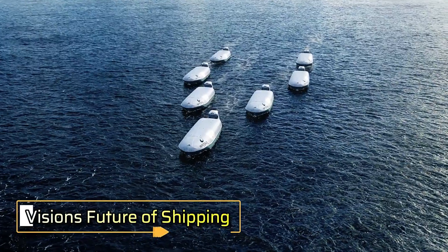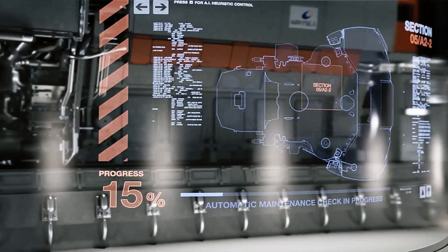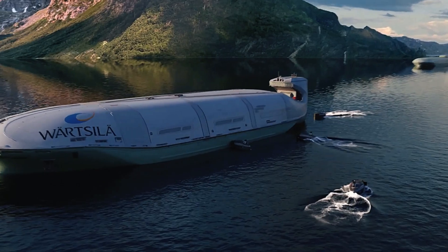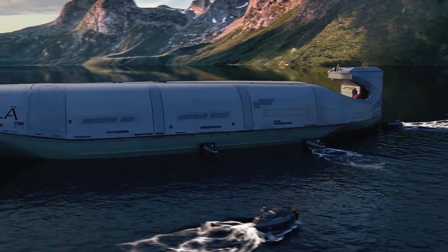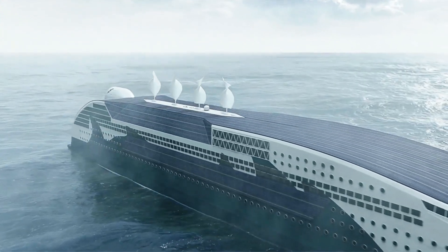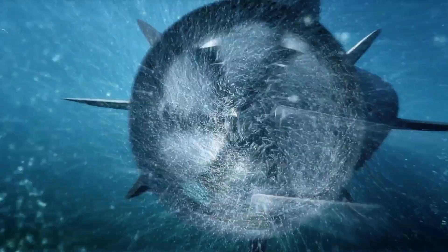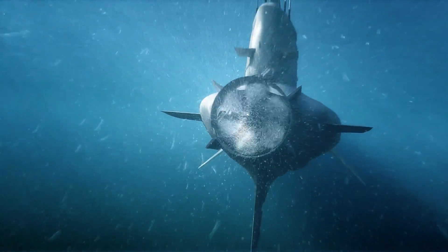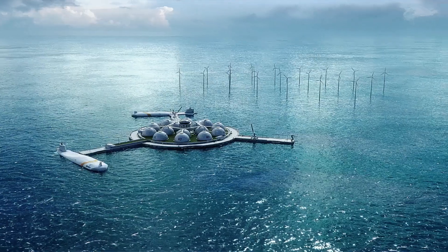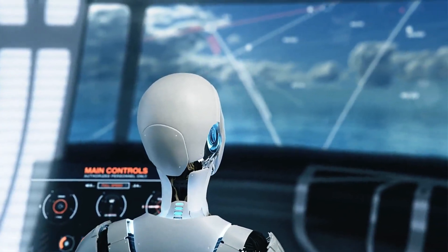Wula, a global leader in smart technologies, is at the forefront of revolutionizing the future of shipping. By focusing on operational optimization, Wula aims to reduce inefficiencies in maritime transportation and transform the industry into a more sustainable and cost-effective model. One of their key strategies is the implementation of just-in-time arrivals, which reduces unnecessary waiting times at ports. By allowing ships to arrive only when docking is available, Wula's system minimizes fuel consumption and emissions, leading to significant cost savings.